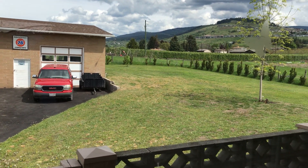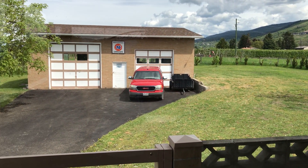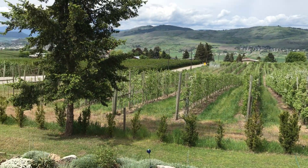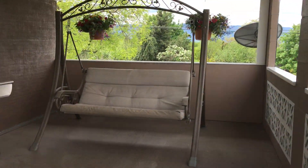Great space there in the workshop. This property is on Vernon City Water and has septic.